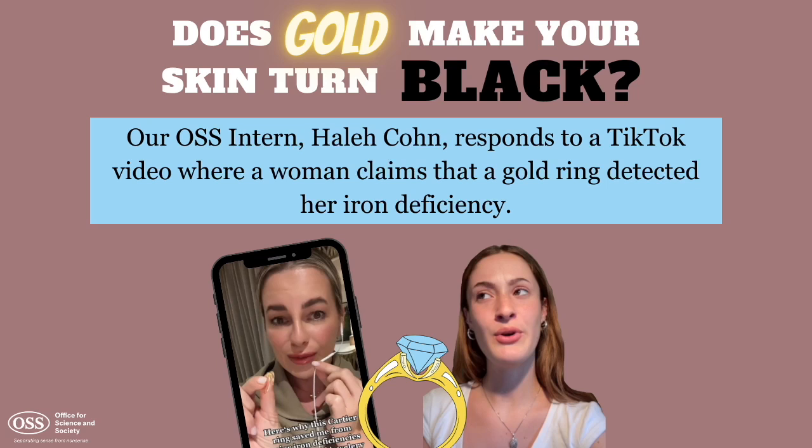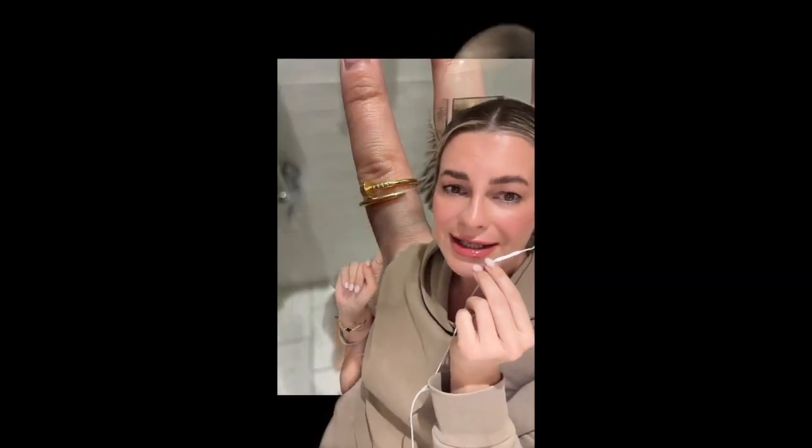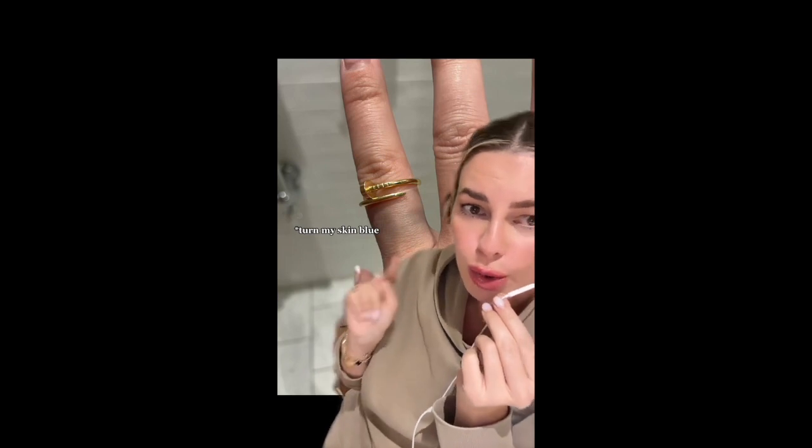Does gold make your skin turn black? Our intern Hale Khan responds to a TikTok video where a woman claims that a gold ring detected her iron deficiency. She says: 'Here's why this Cartier gold ring saved me from major iron deficiencies — after wearing it for a while, I realized it would turn my finger blue.' So because the gold ring turned your skin blue, you feel that it detected an iron deficiency?